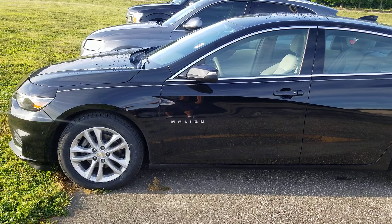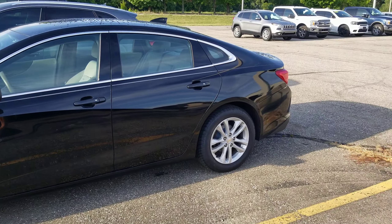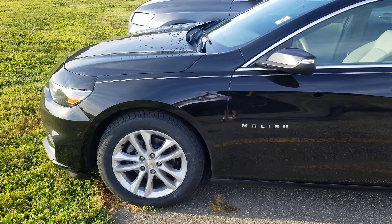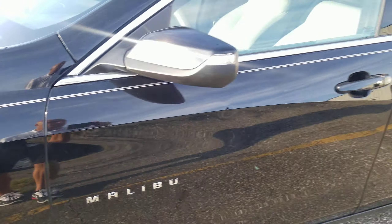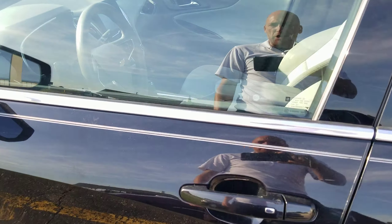I'm Tim Eicole here at Community Ford. I want to take a quick second, introduce myself, and show you this Malibu that you were interested in. This one just got done with a service, and we put brand new tires on it. It's also got new brakes all the way around on it. So as far as maintenance, it is good to go for a while. Also a fresh oil change.